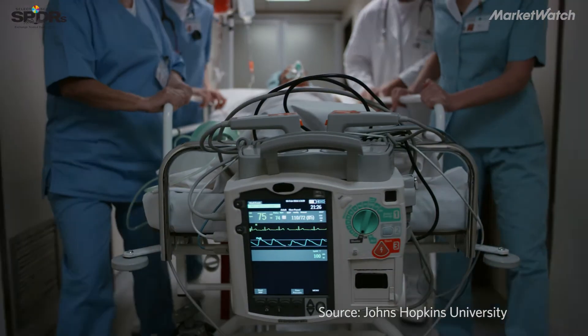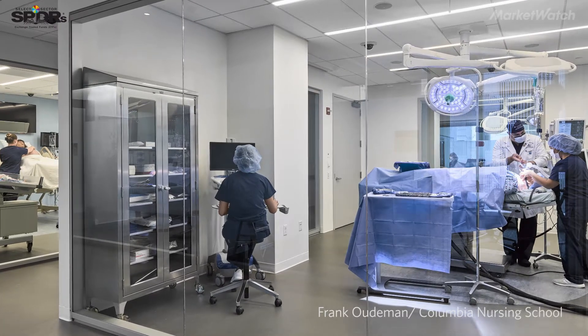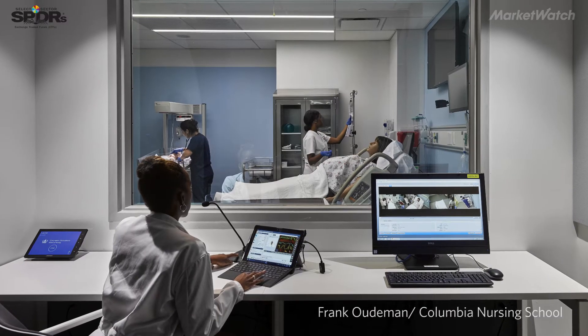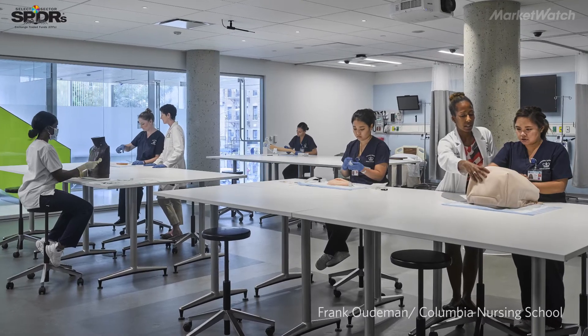250,000 deaths occur in the hospital each year because of medical errors. The big push for simulation came from the Institute of Medicine's report 'To Errors Humor,' which came out in 2003. That report, for the first time, identified that medical errors is a leading cause of death and that we need to do a better job at educating our healthcare providers through the use of simulation to promote patient safety.